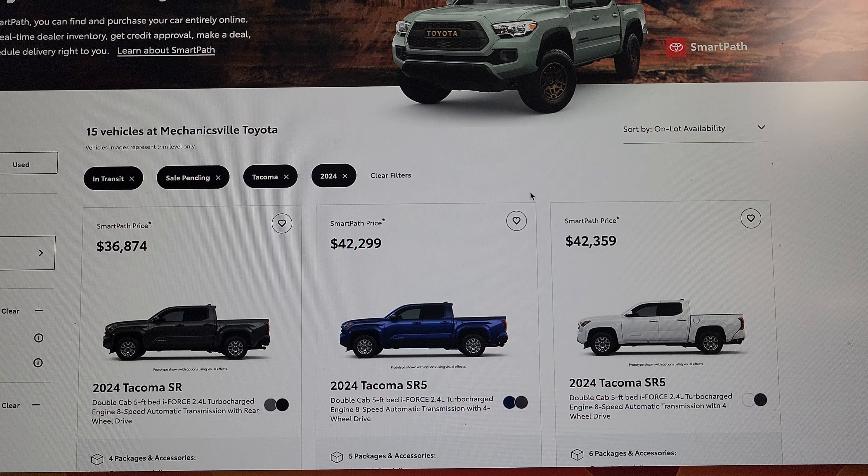It does look like Mechanicsville Toyota has 15 2024s coming in. And I think the prices aren't maybe as bad as people were making them out to be. A couple of months ago I had a deposit down on a 2023 Tacoma TRD Pro at about $55,000. So it's a new truck, new design — you're getting a few more extras than you normally would. Let's just take a look.